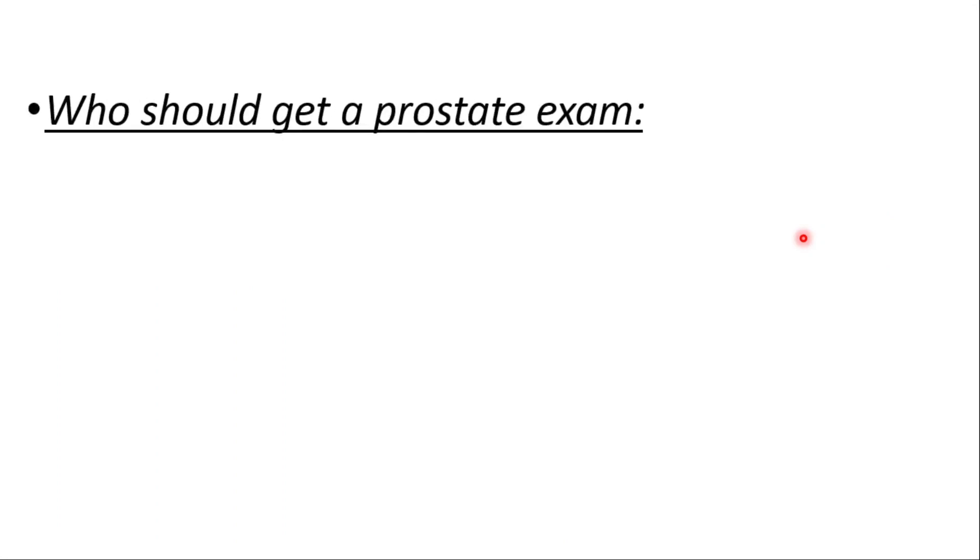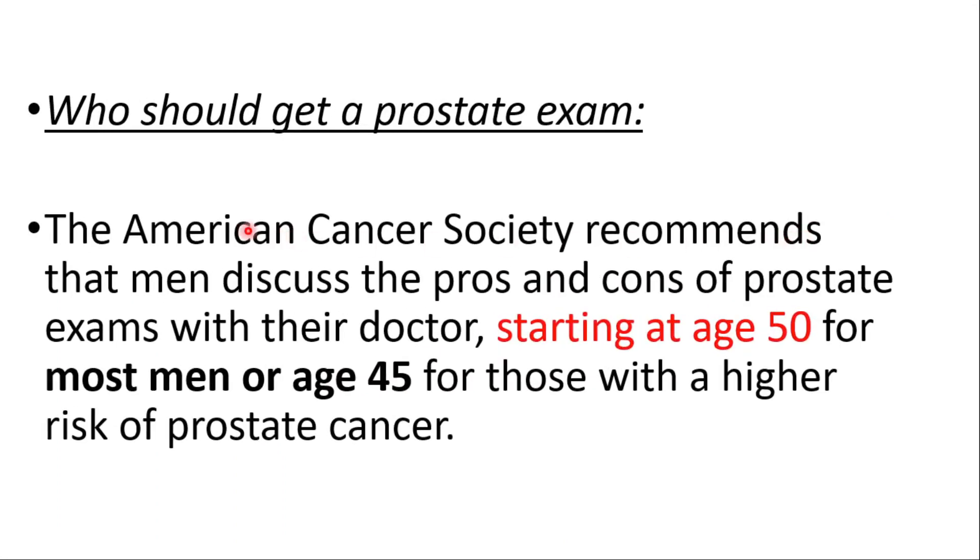Who should get a prostate exam? According to the American Cancer Society, men should discuss the pros and cons of prostate exams with their doctors starting at age 50 for most men, or age 45 for those with a high risk of prostate cancer.